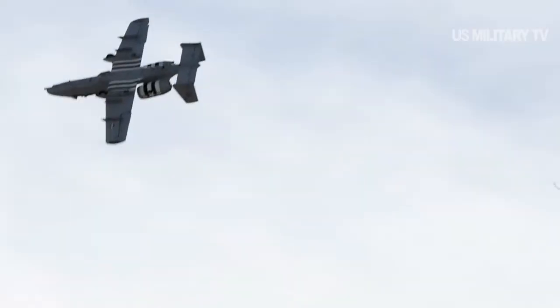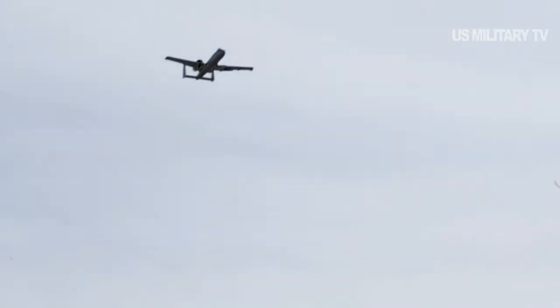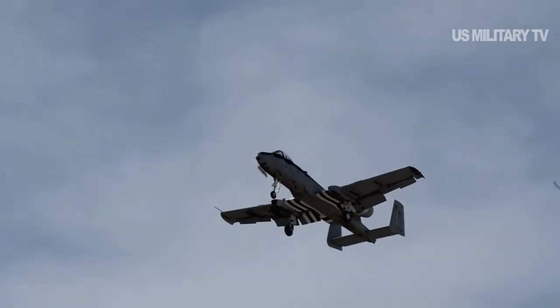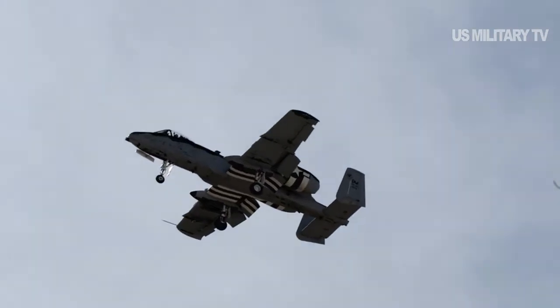The aircraft's bombs, rockets, and cannon attack enemies up close or from miles away, depending on the target and slant range of the aircraft, Hayden added. We deliver the munitions by actually going from a base position, then pointing the jet at the ground and then pulling the trigger once we reach the desired range, he explained.